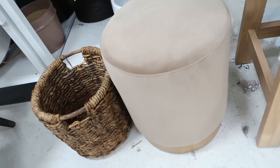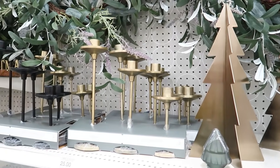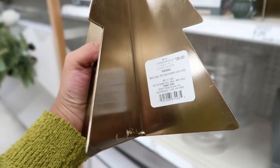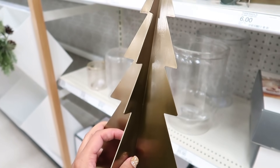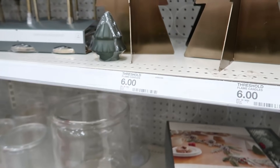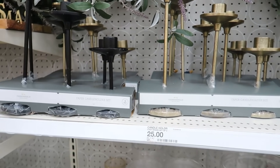Another thing I liked was the fact that many of the pieces could be year-round pieces. Obviously, these Christmas trees are just for Christmas, but other pieces you can use in your everyday decor. It's a staple piece, and that's kind of what I've been going for lately — just staple pieces.